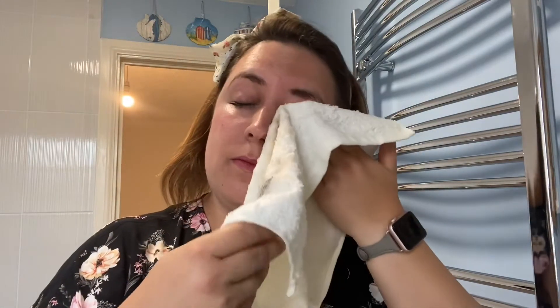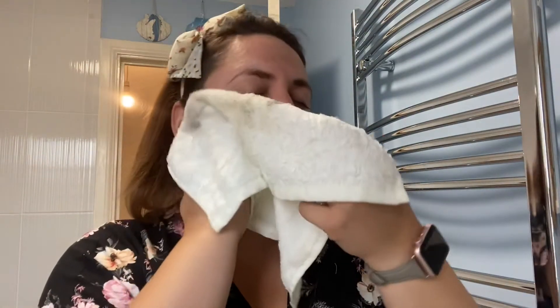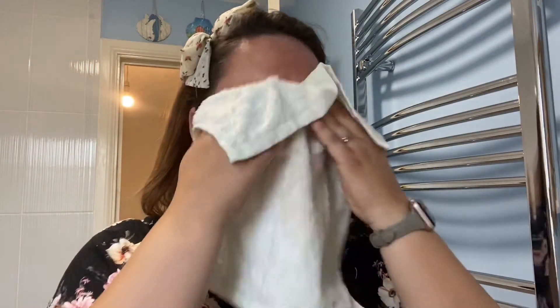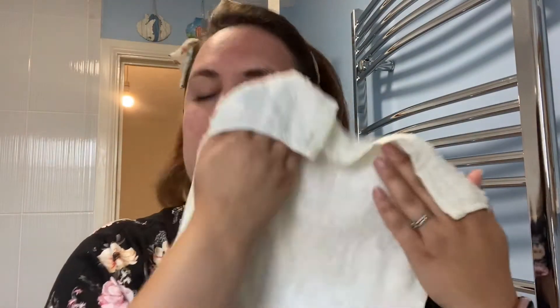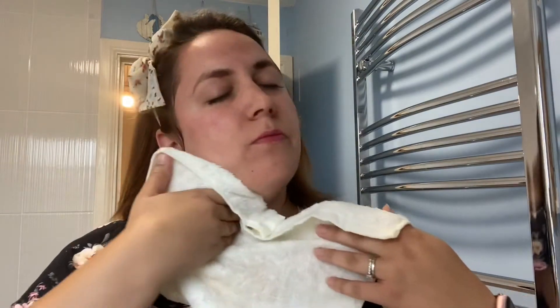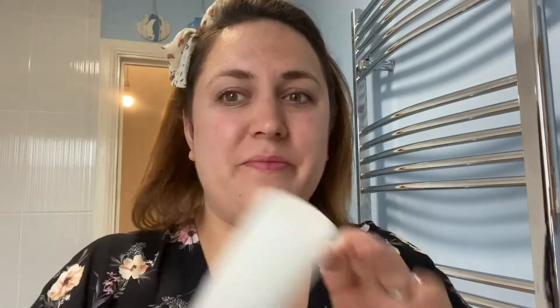This is our number one best-selling product and it effectively removes makeup, pollution, and dirt without stripping the skin. I repeat this step in the mornings but I only tend to use one pump then, just to get rid of any excess oils or anything that builds up overnight.